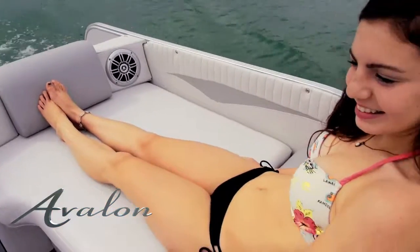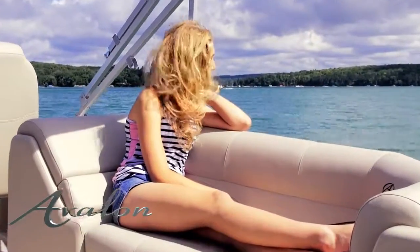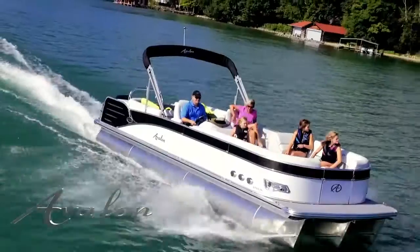The driver will enjoy the soft pillow top reclining commander chair that slides and swivels for maximum comfort. The plush interior is made with the industry's thickest Matrix 50 soft touch vinyl and features designer suspension seating that never bottoms out and remains comfortable all day.